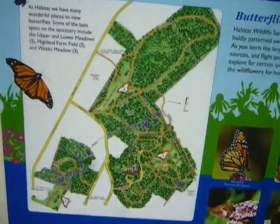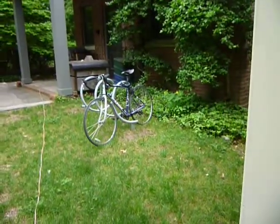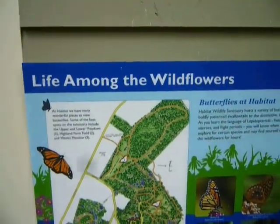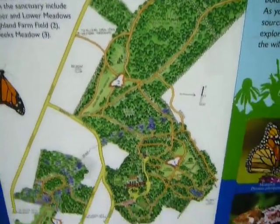This is just a little placard here. I'm outside, just coming back and gonna be leaving the park. There's my bike. Life among the wildflowers — butterflies at habitat. And this shows the map of the area.